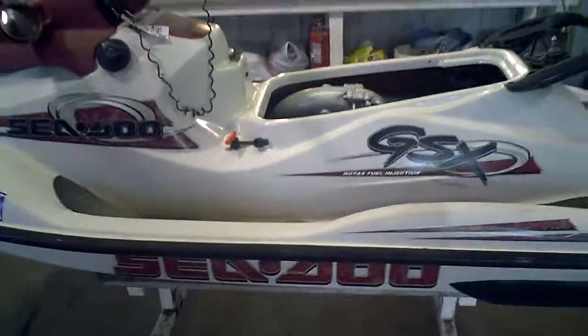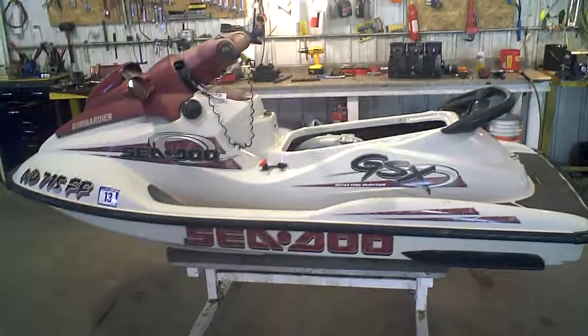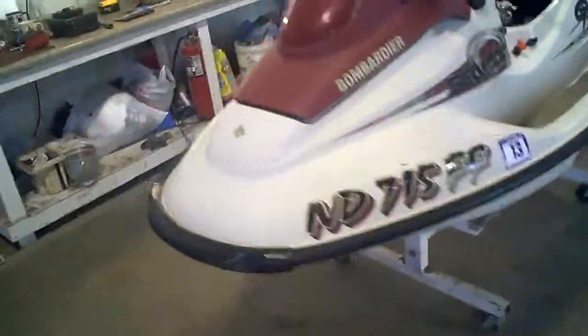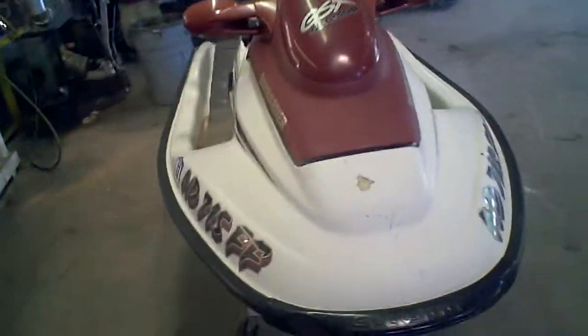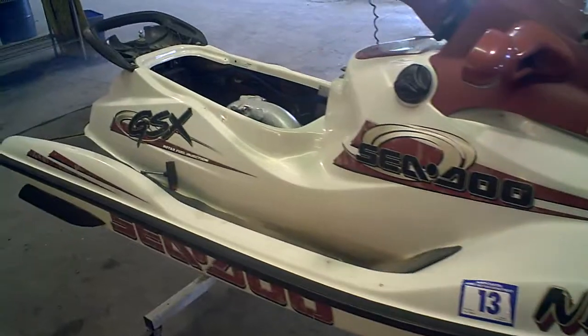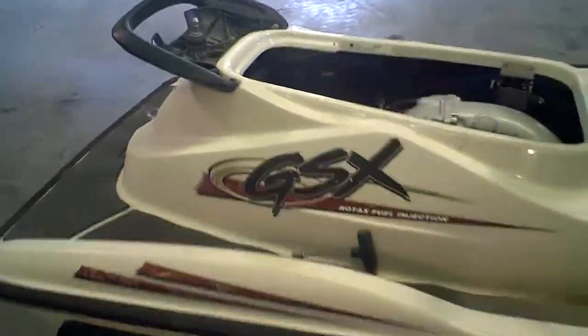It's got a little bit of a starter issue. We're tearing this machine down into parts, so if you need parts for a machine like this, give us a call at 218-844-4968 or on the web at martosmotorsports.com.